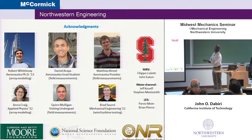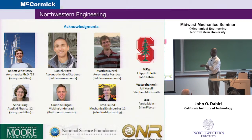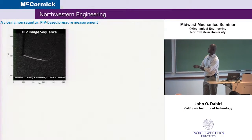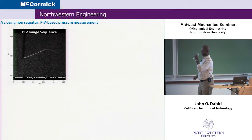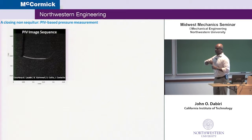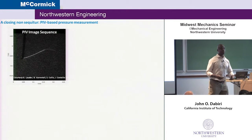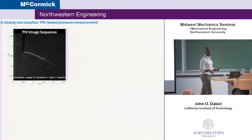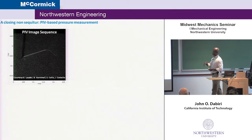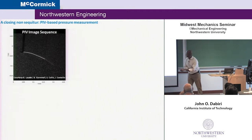Let me acknowledge a lot of students who've worked on various aspects of this, and our collaboration at Stanford on LES, water channel, and MRV measurements. With a couple of minutes left, I wanted to tell you about something we've been working on more recently on the biofluid side that we're excited about. If you're studying jellyfish and want to know something about the forces they're creating as they swim — their energetics — it's much more challenging to measure that than for an airfoil you could put a strain gauge on or mount on a load cell.